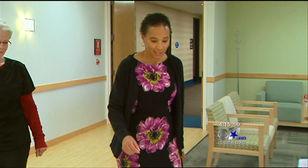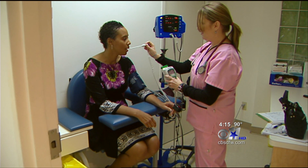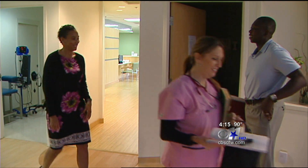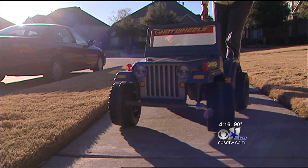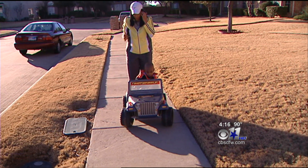We first met Tanya in October last year, a month after she was diagnosed with stage four liver cancer that had spread to her lungs. At the time, she was given just one year to live. Tanya's only wish was to live long enough to see her then two-year-old son go to kindergarten. 'I just want to see him go off the school bus and wait.'